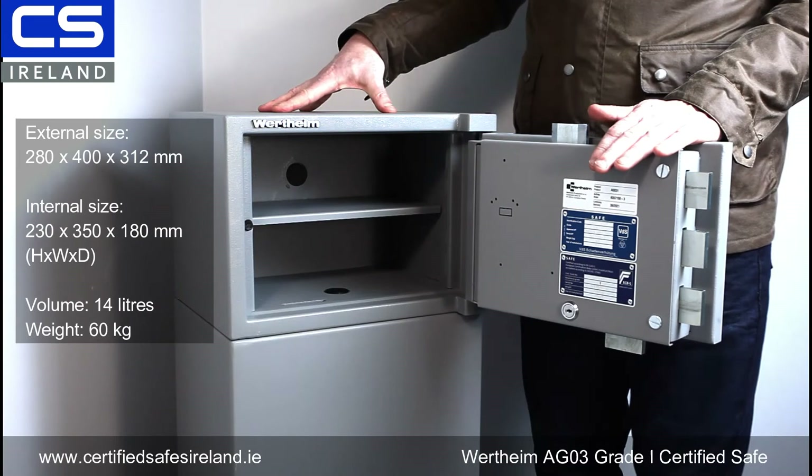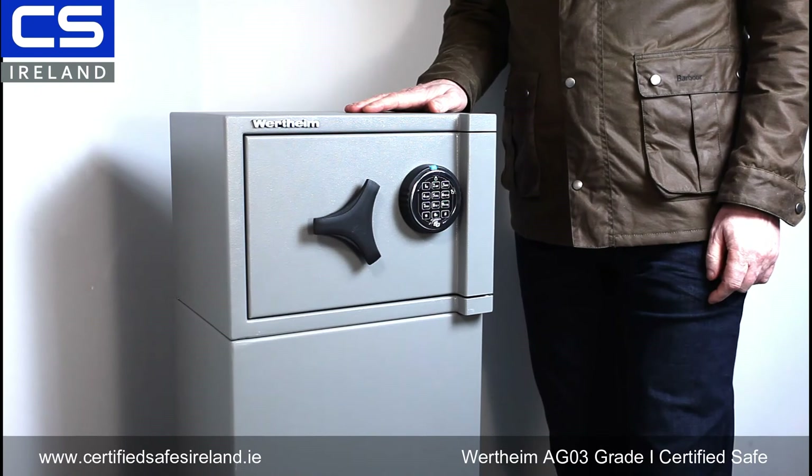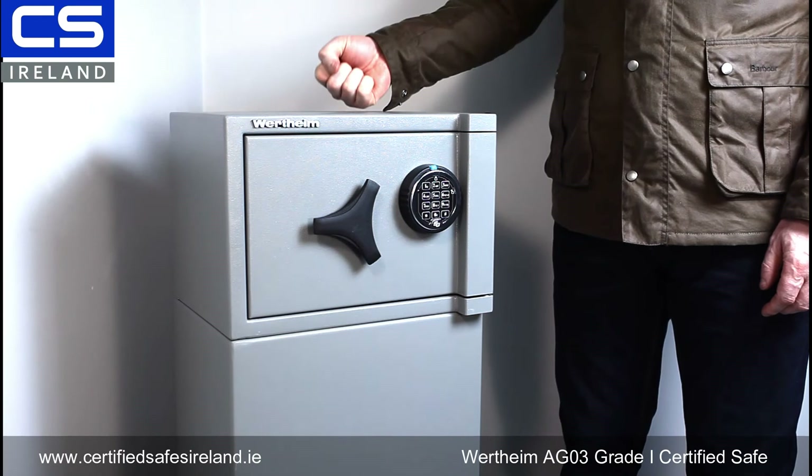To close it, you draw the bolts, close the door over, and then return the keypad to the upright position until the blue dot is there. So this is a brilliant safe if you're a bit short on space but need very solid protection for jewelry, cash, and that type of thing.